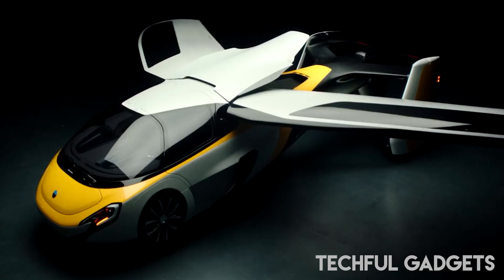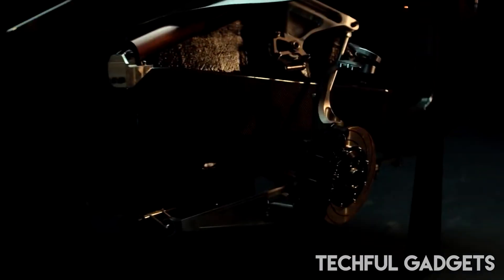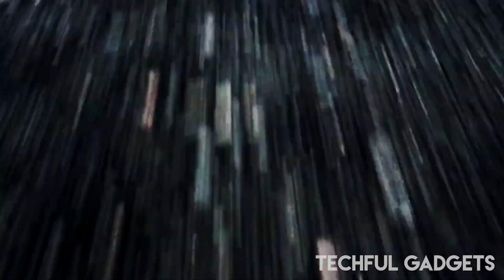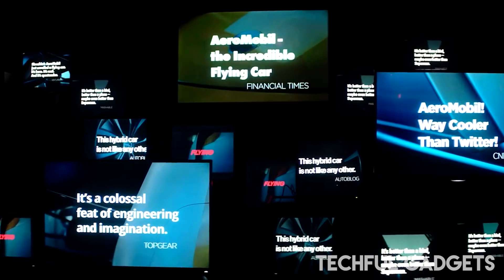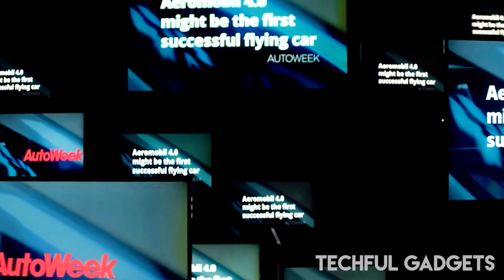Aeromobile said that it has completed over 300,000 hours of technical work and over 10,000 hours of virtual and real testing since beginning the EASA-type certification process in 2019.